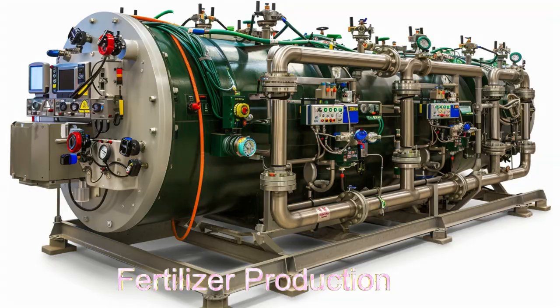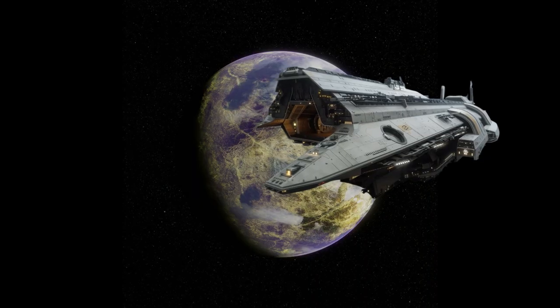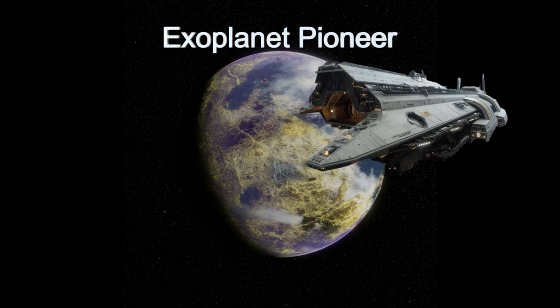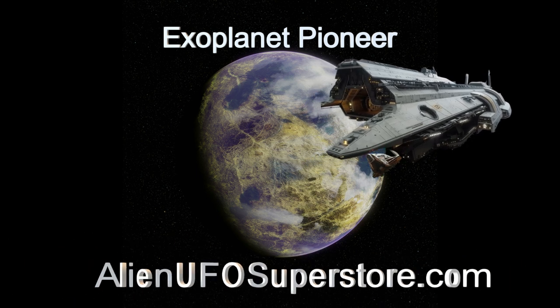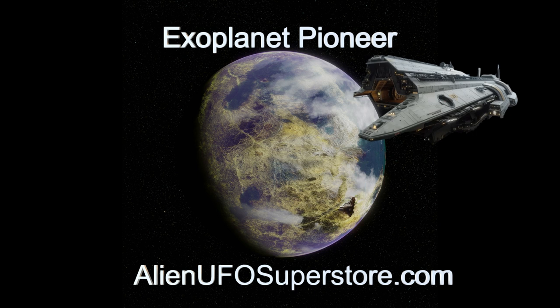Join us as we explore the features and capabilities of this extraordinary extraterrestrial spacecraft. Venture into the vastness of space with Exoplanet Pioneer. Follow the link in the description to uncover its secrets. Like and subscribe to join us on our journey through the stars.